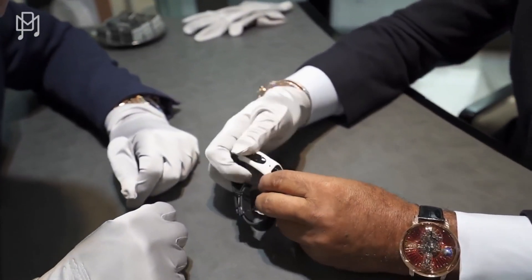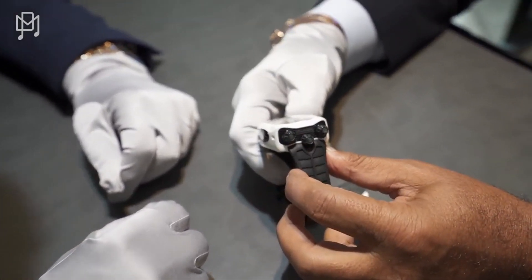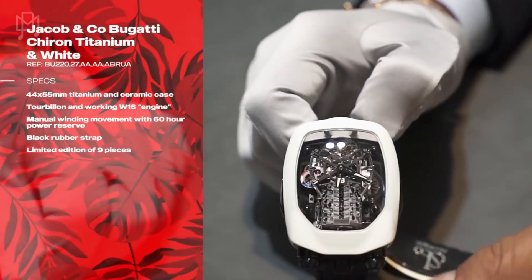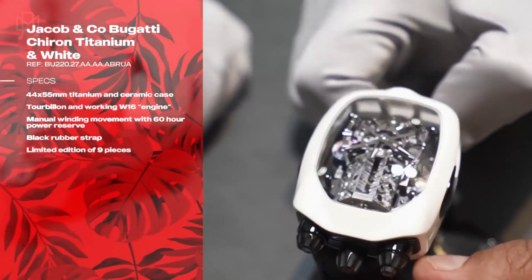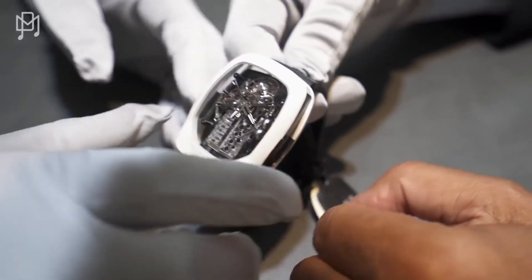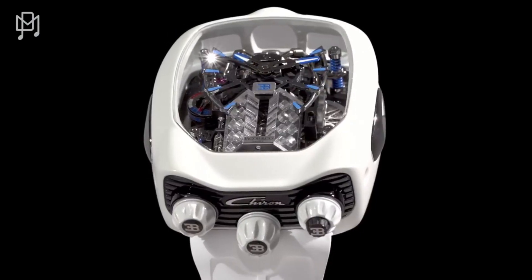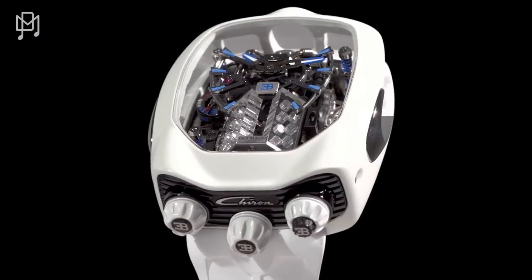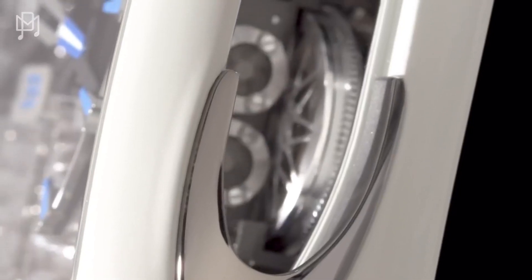So this is a white ceramic watch — Chiron — with the tourbillon and 16 cylinder W16, with black titanium and black rubber band. That is beautiful. So is this ceramic fragile? No. Ceramic is not fragile. It's strong. It's a stone. Fabulous piece. And of course I have to ask the question — how much is it?